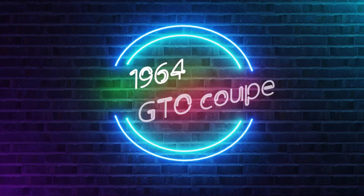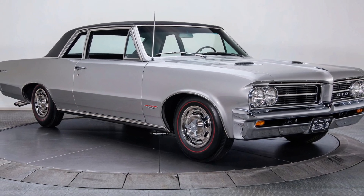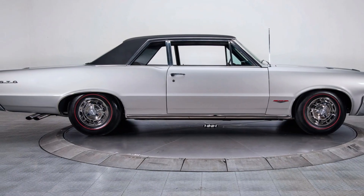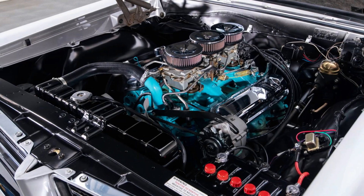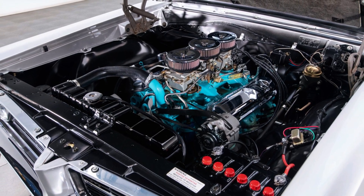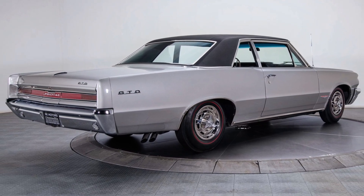Next on our list is the '64 GTO Coupe. The intent was to transform the upcoming second generation Pontiac Tempest model into a sporty car. GM wanted to compete with Ford's new Mustang toward the youth market. The GTO had a 389 cubic inch engine rated at 348 horsepower, making this car do 0-60 mph in 5.8 seconds. 7,384 coupes were built in '64.